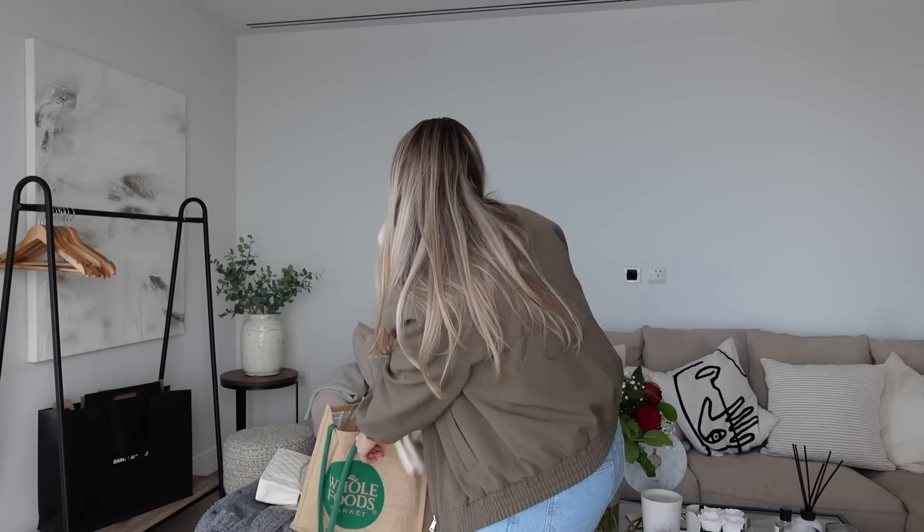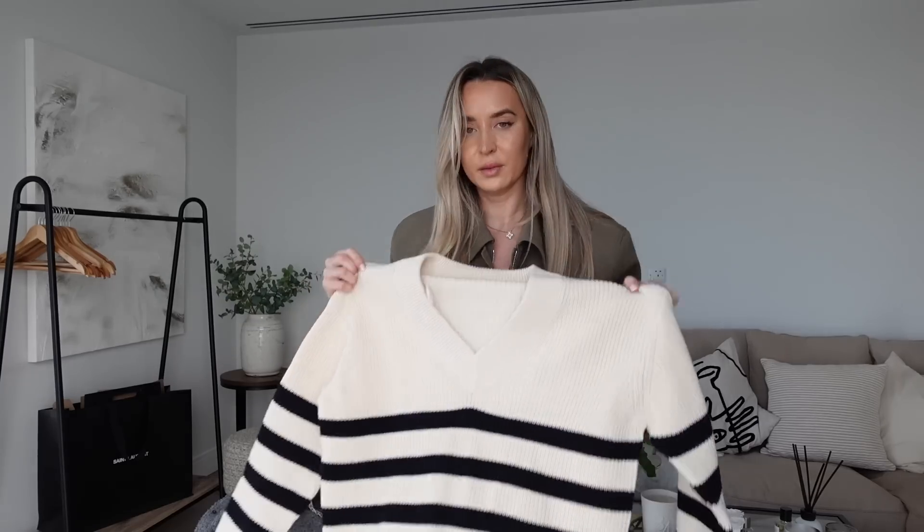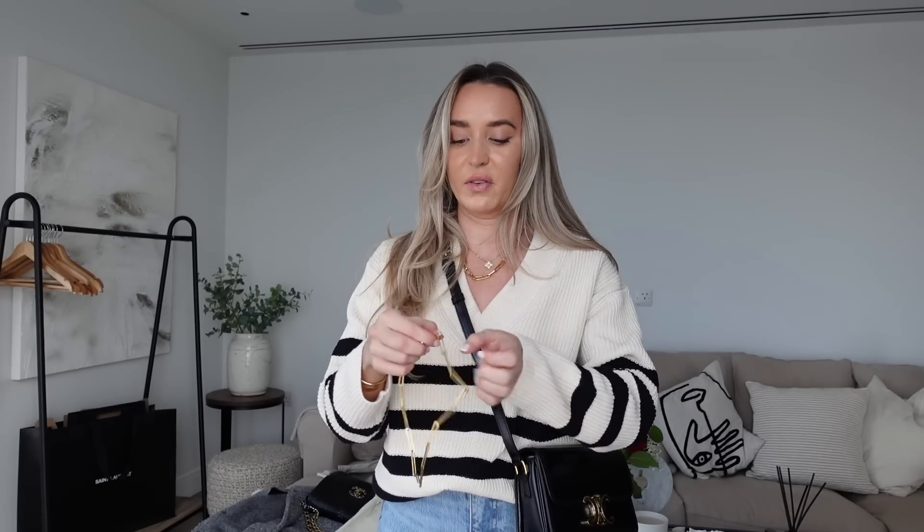Next I picked up this V-neck striped jumper — I thought it could look really nice with some gold necklaces. I've ended up putting on a pair of Zara jeans as well. I can't tell you the price because there's no label, but I think I'm going to keep it because it does look quite nice. I need to fake tan though because my chest doesn't match my face.